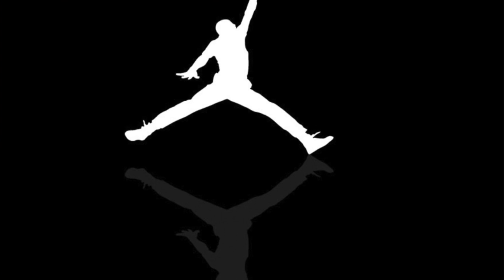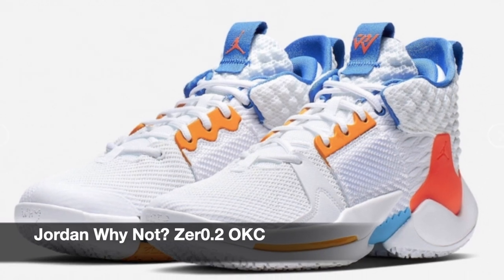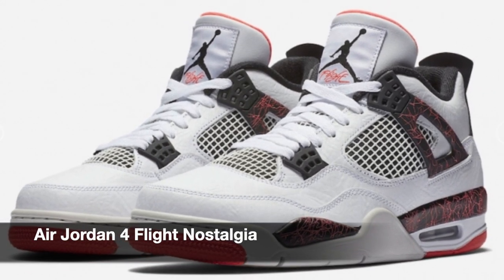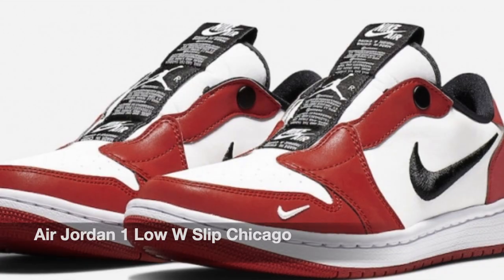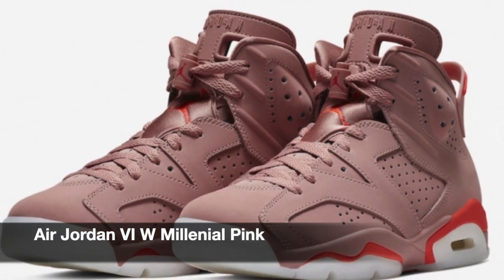Moving on to Jordan Brand. First up we have the Russell Westbrook Why Not Zer0.2 in OKC colorway, followed by the Air Jordan 4 in Flight Nostalgia. Now we have two women's sneakers for the Air Jordan brand — first up we have the Air Jordan 1 Low Slip-Ons in Chicago colorway, and next we have the Air Jordan 6 in Millennial Pink colorway.